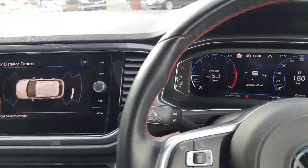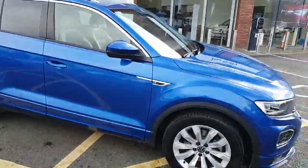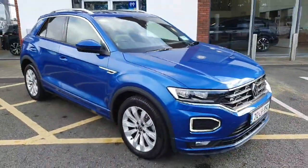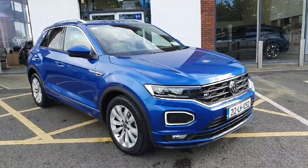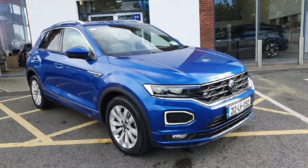This car is really high spec and fully loaded. If you're interested and want to book it for a test drive or view by appointment, don't hesitate to give us a call on 046 902 7333. Thanks, guys!